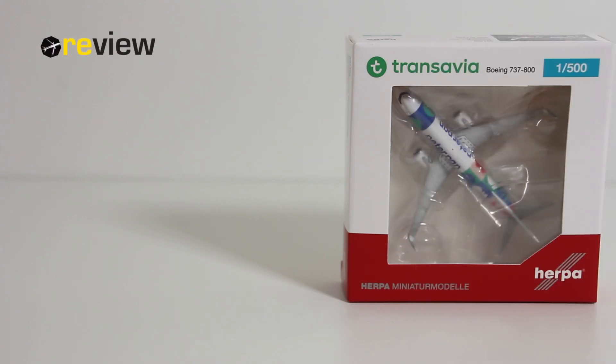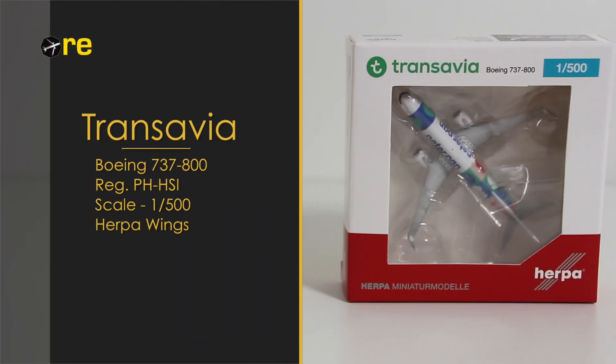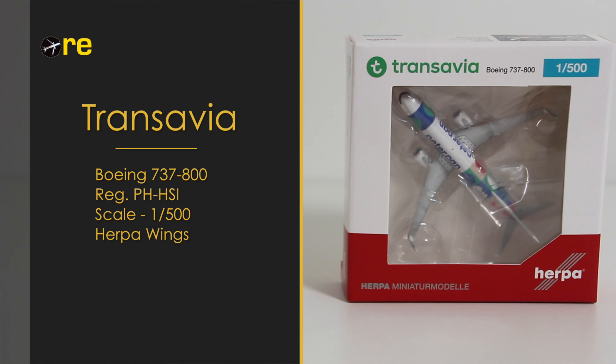Hello and welcome to a new episode of Review. Today we will take a closer look at a Boeing 737-800 in a special livery of Transavia.